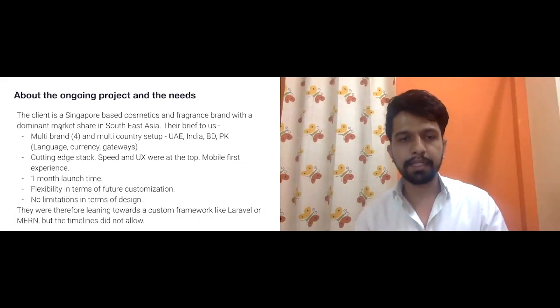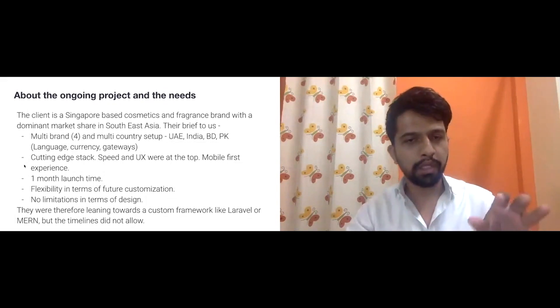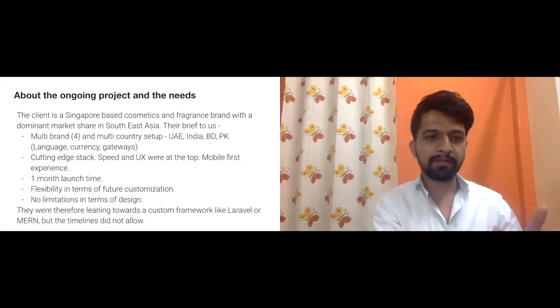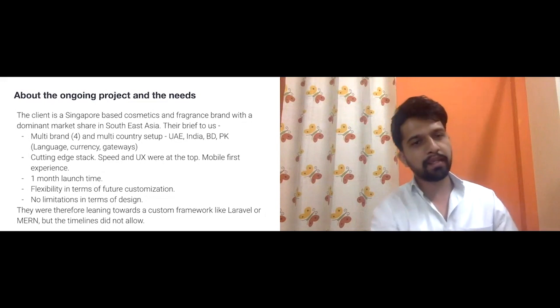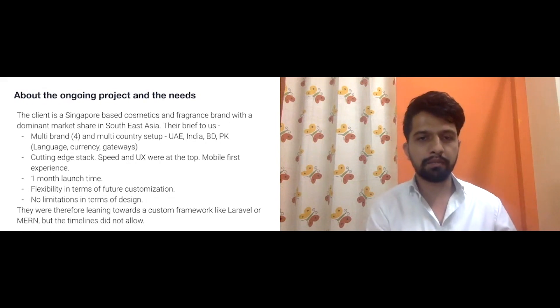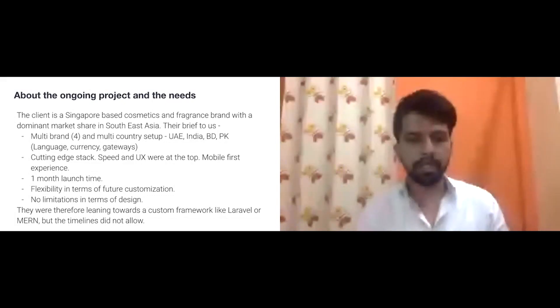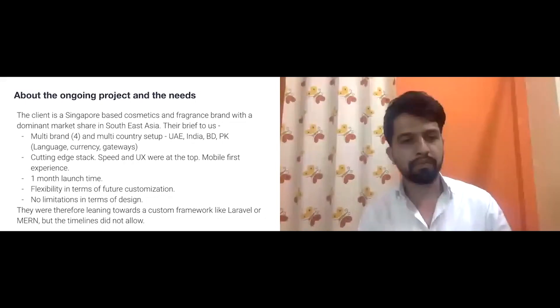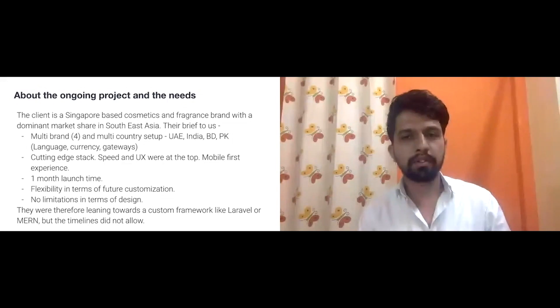Looking at the scale and timeline, the festival of Ramadan was only about 15 days away and they wanted to launch by then. So we did not have the option of going for a custom framework like Vue Storefront or a completely custom React storefront — that's when we looked at Scandi.